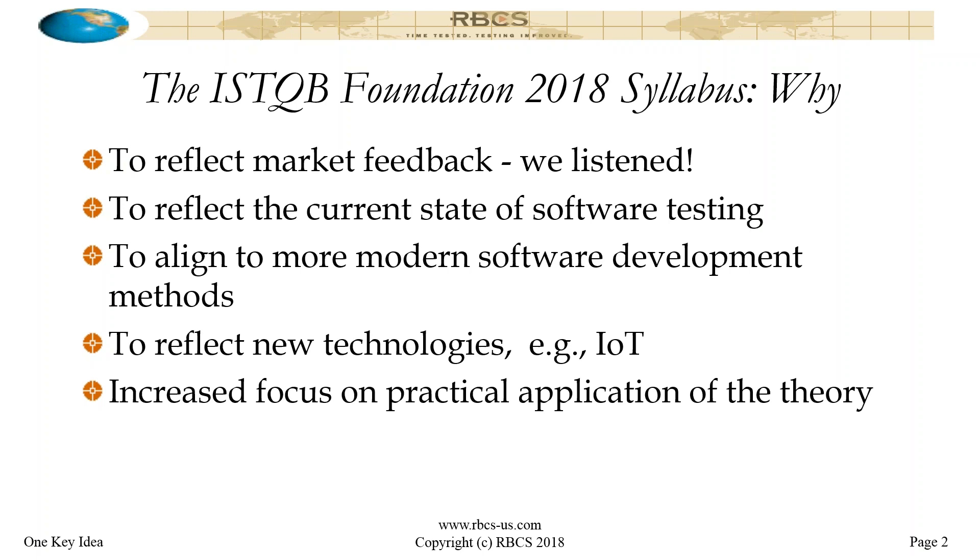We will be reflecting in our course some of the more modern methods and technologies and current state of software testing in our slides. From a presentation point of view with our foundation, we've always presented the best practices in terms of how they apply to current technologies and current methods. So presentation won't necessarily change much for our course, but the syllabus contents quoted in the course will be updated.